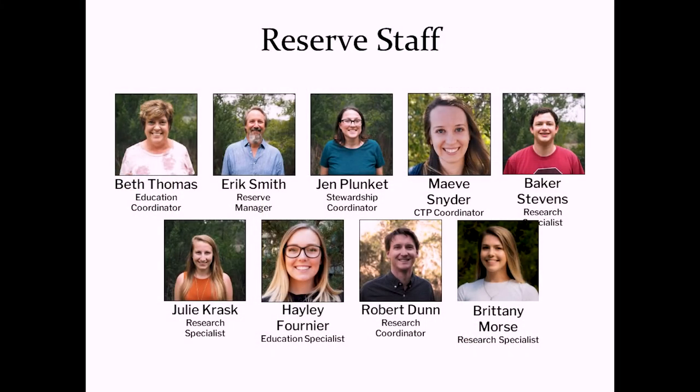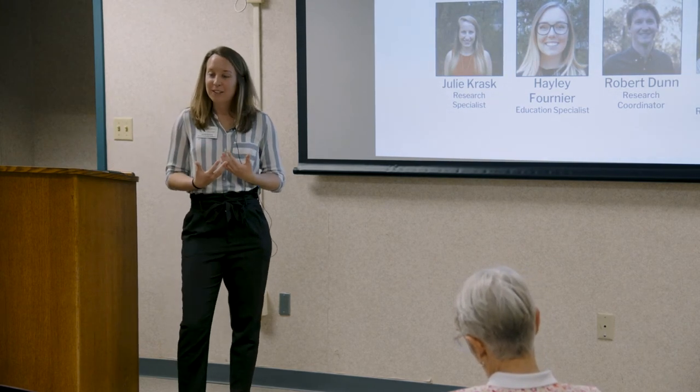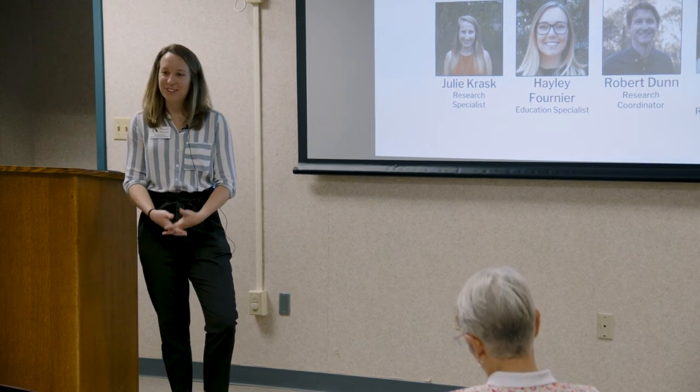This is our reserve staff — all my co-workers. We're a small team, only about a dozen or so full-time staff based at the reserve. Along with the marine field lab, we have a few USC faculty that do research and teach students. We're small but mighty, and that's maybe why it's hard to have a huge community reach — we can only be so many places at once — but we do a lot to get people out to the reserve and out into the community.